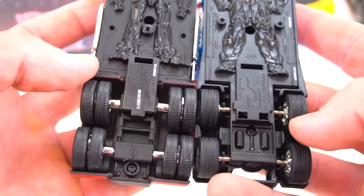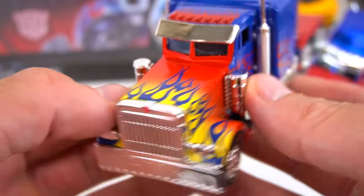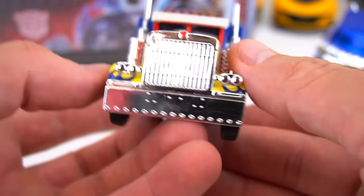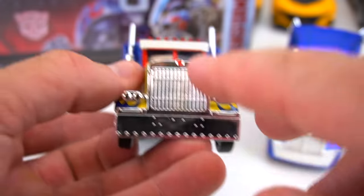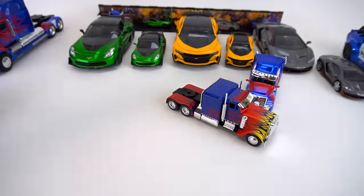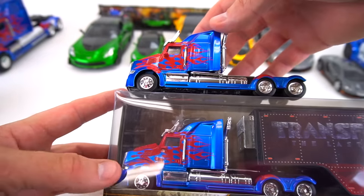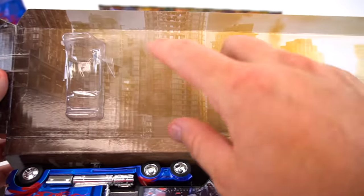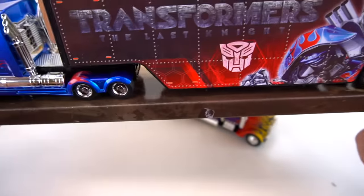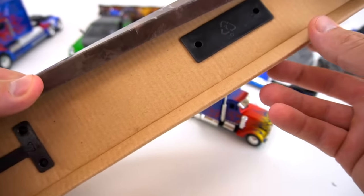Pretty cool die-cast collectible from Jada Toys. I like it, and it's got the Autobot symbol right there on the front grill. Let's open up this Optimus and trailer — looks like it's the same kind of thing. So this is what it looks like when you pull it out of the box — you've got this background right here — and we've got about four screws to take out.